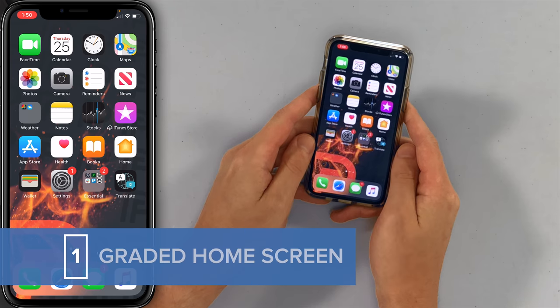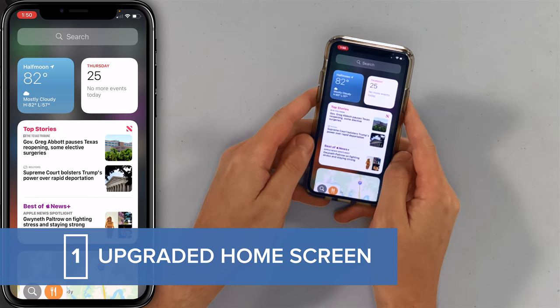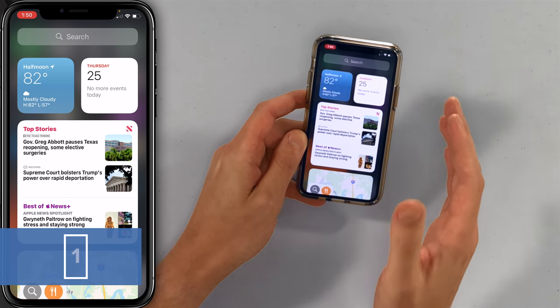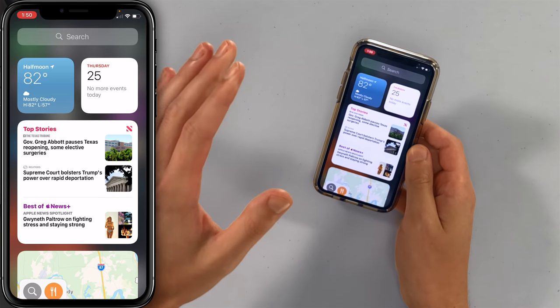So let's start with probably the biggest change, and that's the home screen. It looks pretty similar, however if you select left to right you'll see that the widget section got a total makeover. You can get a lot more information and you can also customize this a lot more.